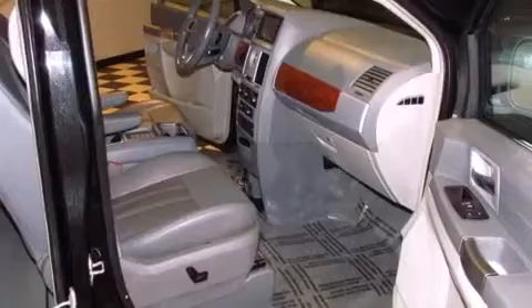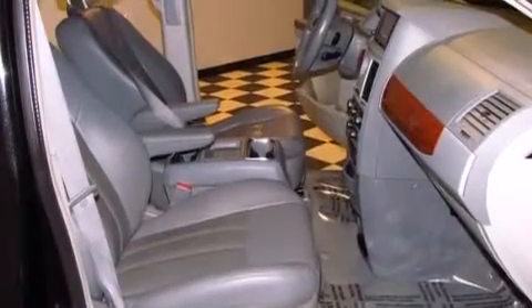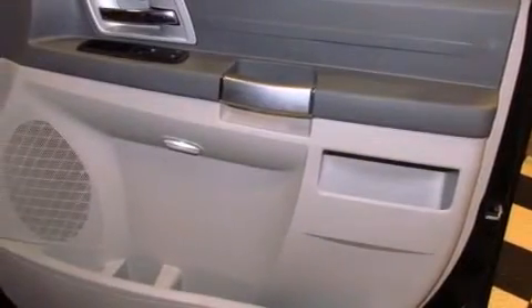Cruise control, full power accessories, a rear window defroster, a leather-wrapped steering wheel, front and rear side curtain airbags, roof rails, fog lamps, stability control, a keyless entry system, and an auxiliary power outlet.